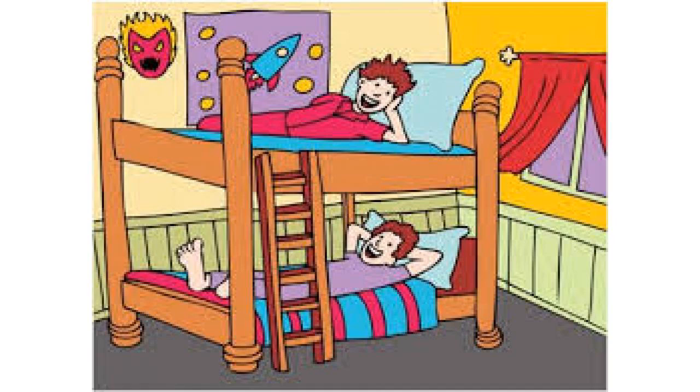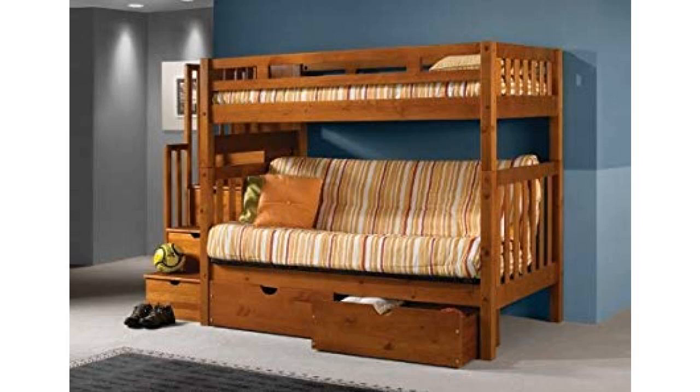This offer includes 4 side rails, 2 headboards, 2 footboards, 1 staircase, 13 slats, 4 drawers to go under steps, 2 roll out drawers, and 1 metal futon frame.